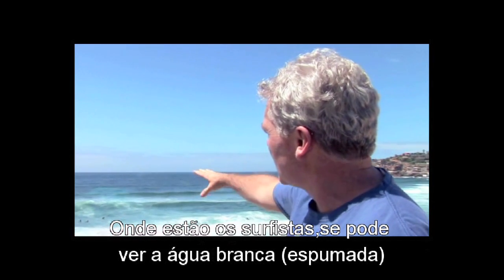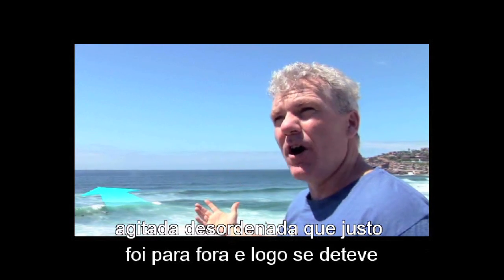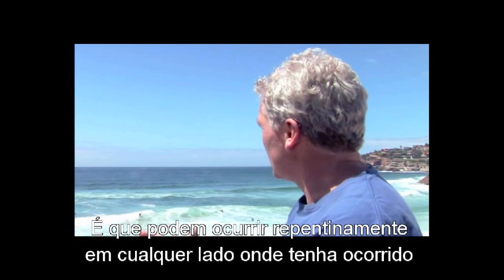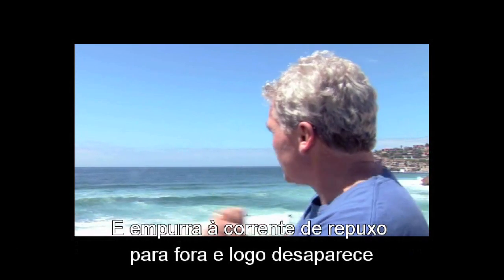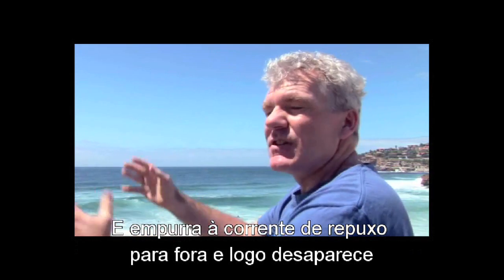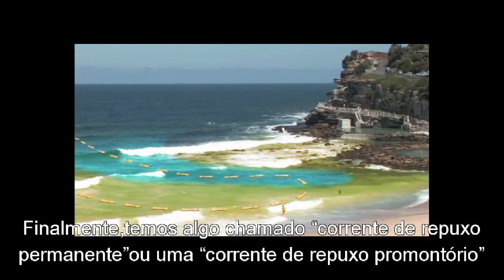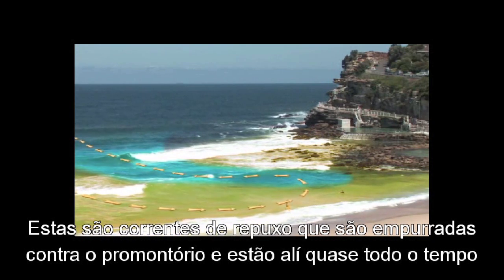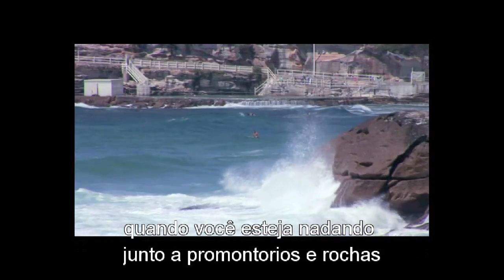We've just had an example of a flash rip where all of a sudden the rip pulsed out where those surfers are. You can see the chopped up, messy white water that's just gone out and then stopped. Flash rips can suddenly occur anywhere there's been a large group of waves breaking — the water pushes the rip out and then it disappears. Finally, there's something called a permanent rip or a headland rip — rips that are pushed against the headland and are there almost all the time, which is another good reason to always be careful when swimming close to headlands and rocks.